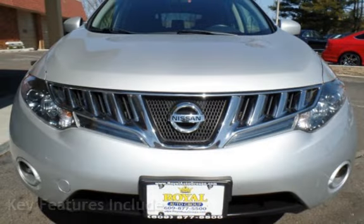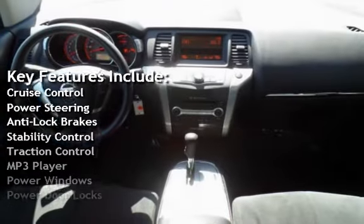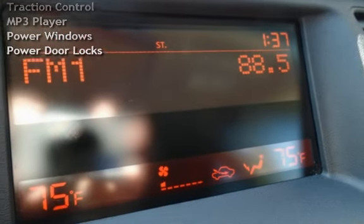Key features include cruise control, power steering, anti-lock brakes, stability control, traction control, MP3 player, power windows, and power door locks.